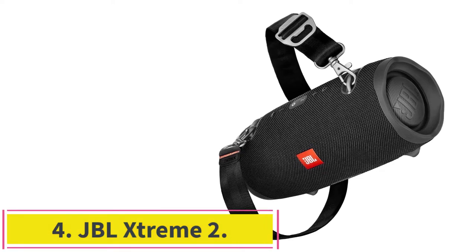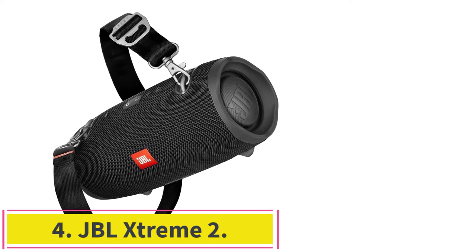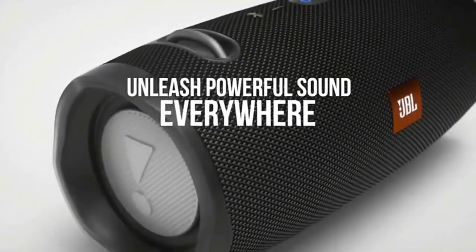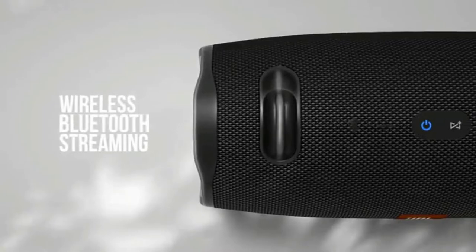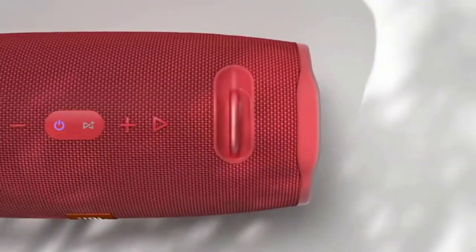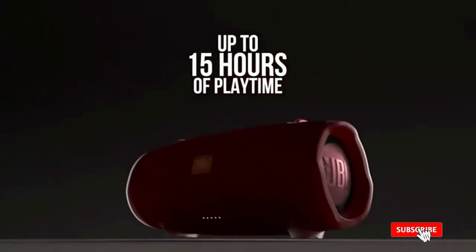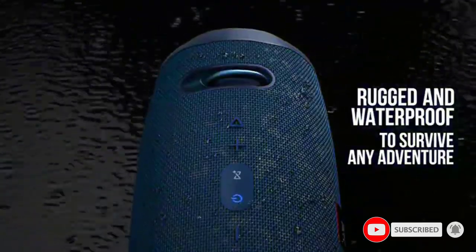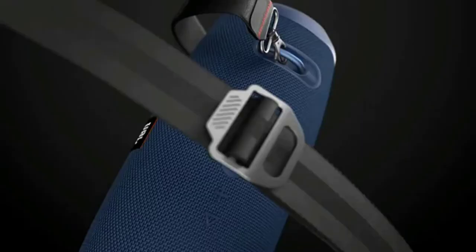Number 4: the JBL Extreme 2. An outdoor speaker sometimes works best when it's a portable unit like the JBL Extreme 2. Sporting a familiar cylindrical Bluetooth boombox shape, the JBL can be carried from backyard to beach and back again, made even easier with an included shoulder strap. But don't let the portability fool you — while the sound quality can't match permanently installed speakers, this little speaker really bumps with 220-watt channels of power and plenty of bass support on deck.